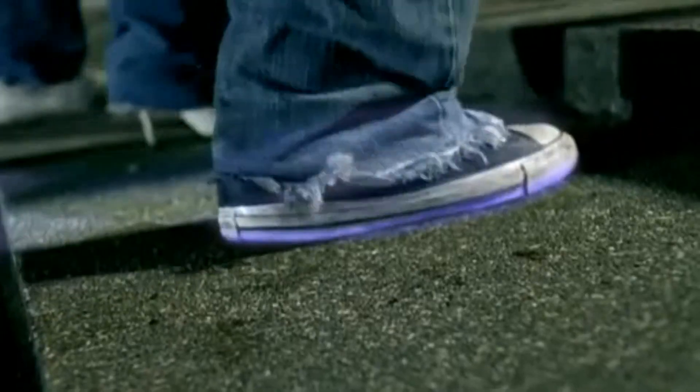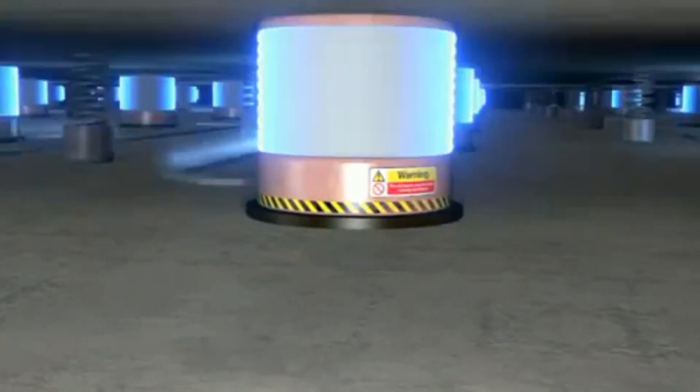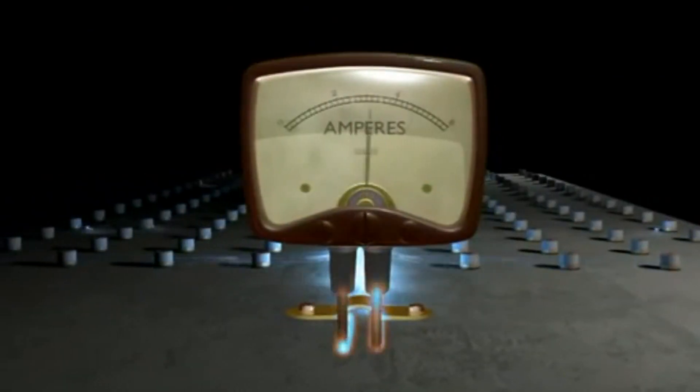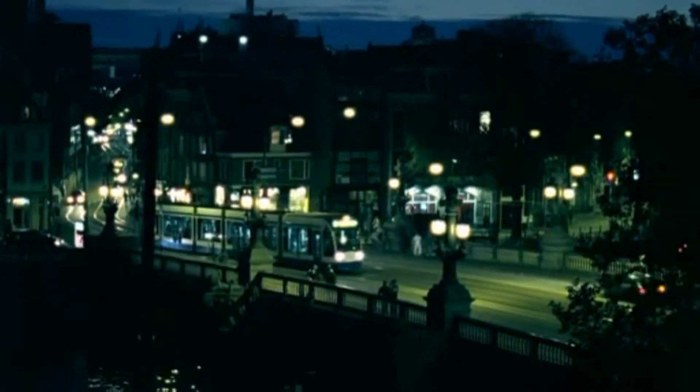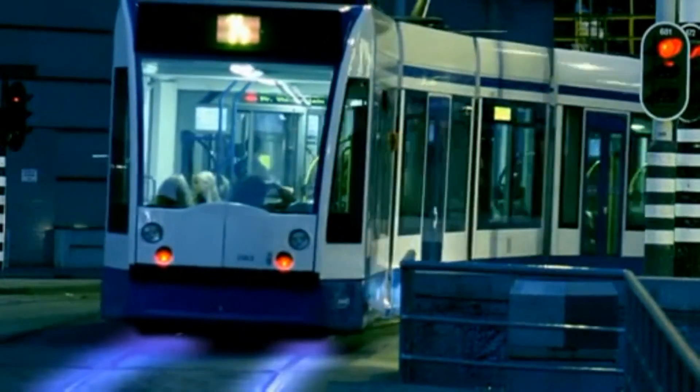Every time we take a step, we leave energy behind. What if we could capture this energy as a clean source of electricity? Dutch architects Dole are developing the technology to capture the energy of dancers, then using it to power the club's music and lights. Certain materials produce electricity when squeezed — this is known as the piezo effect. So a dance floor can become one big generator, turning every movement into new power. In fact, any vibrations we make can generate electricity — even the rattle of the tram taking you home at the end of the night.